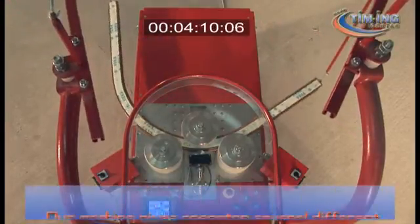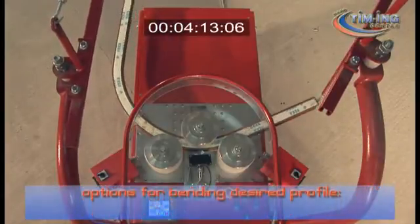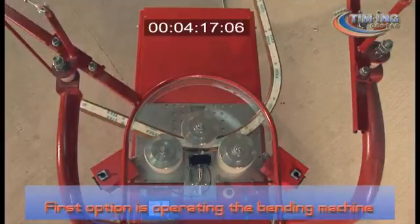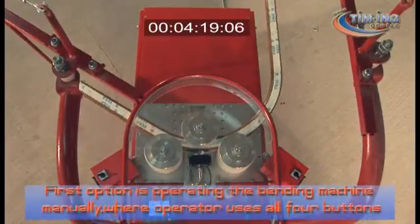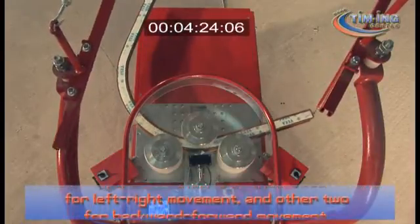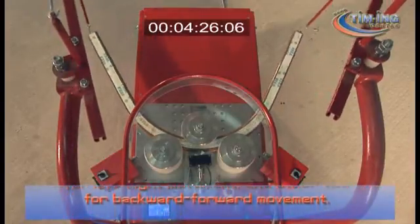Our machine gives the operator several different options for bending a desired profile. The first option is operating the bending machine manually, where the operator uses all four buttons on the machine — two of them used for left-right movement and the other two for backward-forward movement.